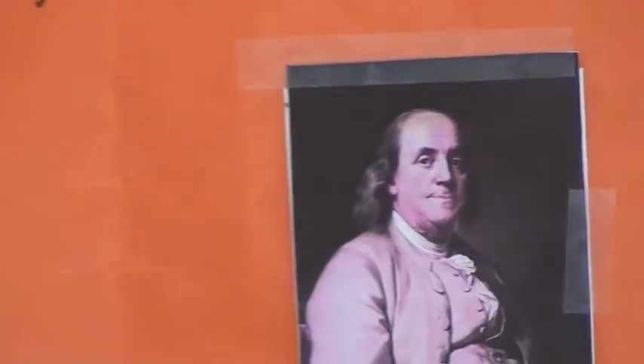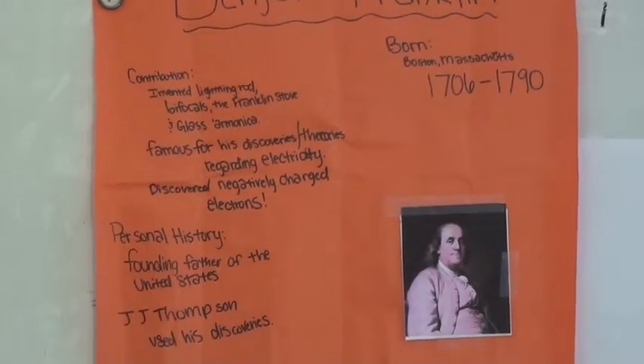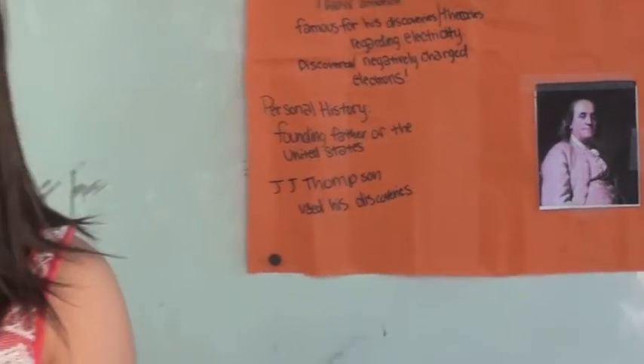He discovered bifocal glasses, Franklin's stove, the lightning rod, and a glass armonica. And he was an avid chess player.